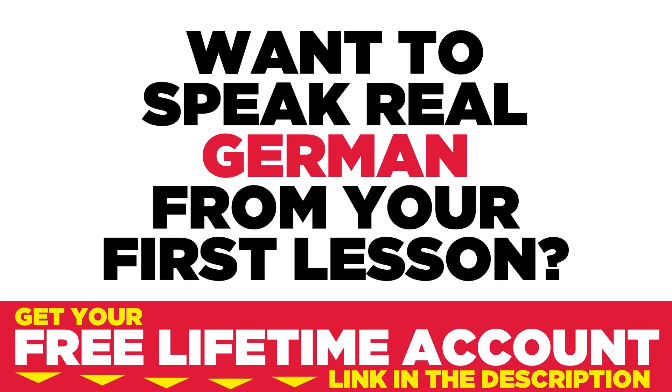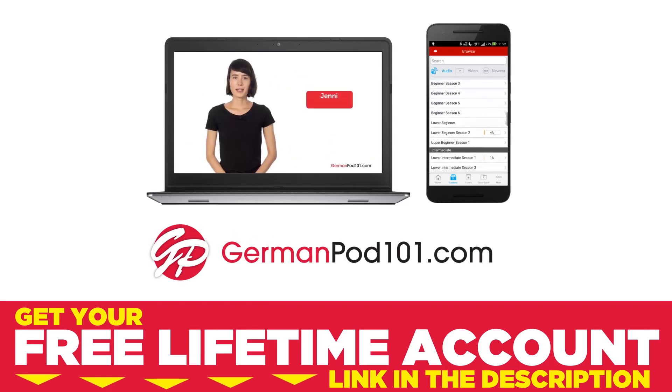Want to speak real German from your first lesson? Sign up for your free lifetime account at GermanPod101.com.